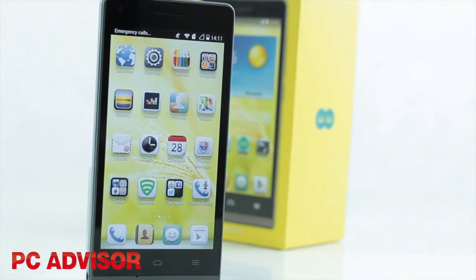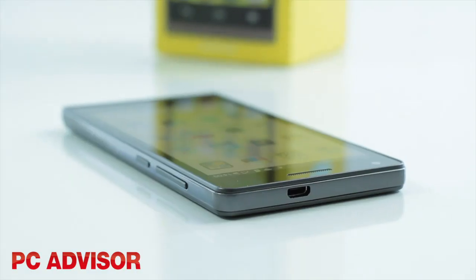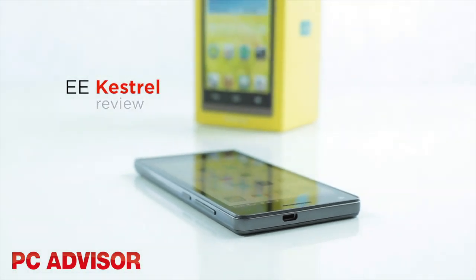If you hadn't noticed, mobile network EE has started selling own brand devices. The first of which is a rebranded Huawei smartphone, which has been called the Kestrel.